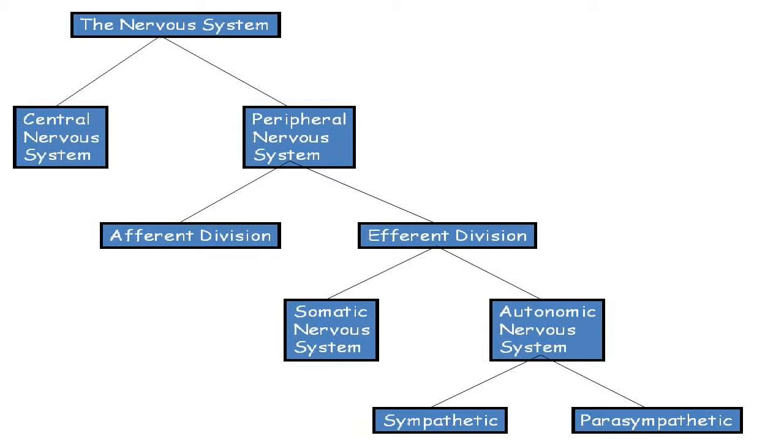The autonomic nervous division is divided into the sympathetic and parasympathetic. Your sympathetic autonomic nervous system is fight or flight — you either fight the bear or run away from the bear. Parasympathetic is your rest and digest, or your feed and breathe.